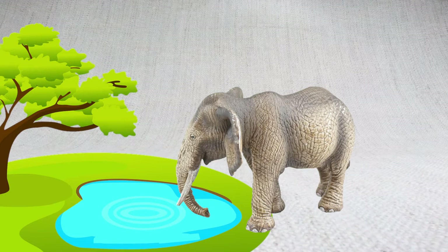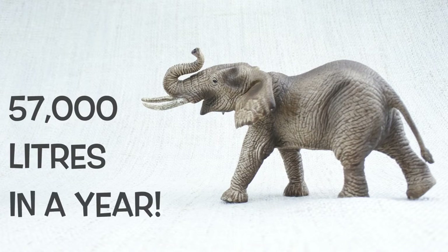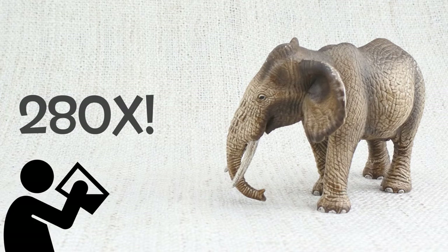They also get very thirsty. They can drink up to 57,000 litres of water in a year — that's the same as five cement mixers, and 280 times what a human drinks in a year.